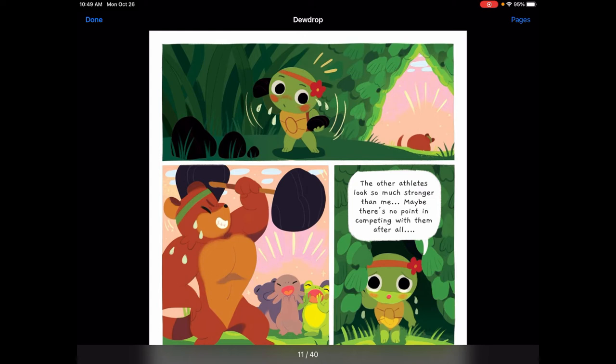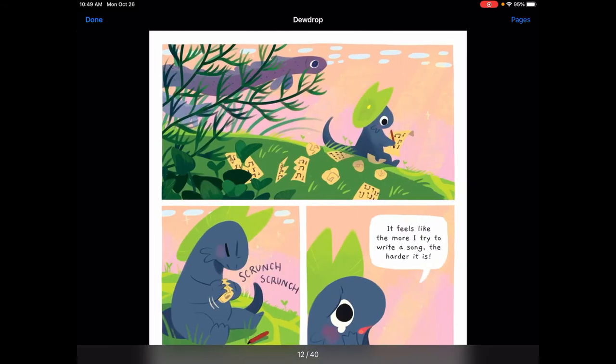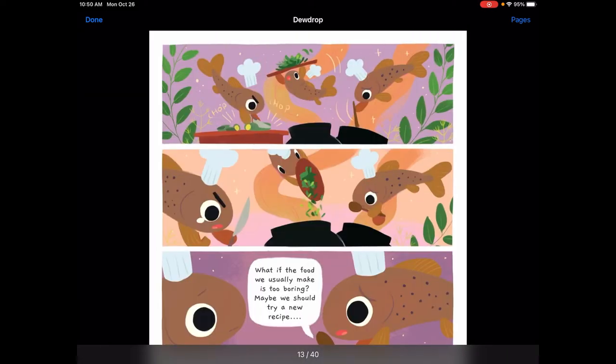Looks like Mia might be looking a little uncertain. 'The other athletes look so much stronger than me. Maybe there's no point in competing with them after all.' Newton is scrunching up some of the things he's been working on. 'It feels like the more I try to write a song, the harder it is.' And the minnows are cooking and chopping: 'What if the food we usually make is too boring? Maybe we should try a new recipe.'